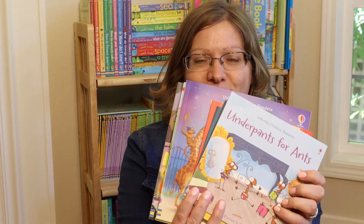Hi, let's play a word association game. What do you think of when you hear phonics readers? Do you think funny, silly, hilarious, engaging? No? Then let me introduce you to the Usborne phonics readers.